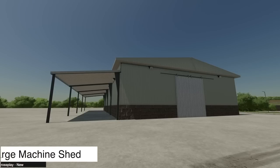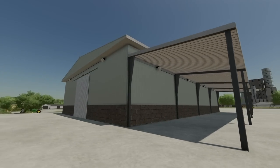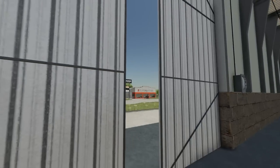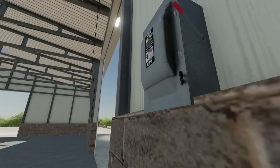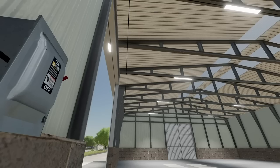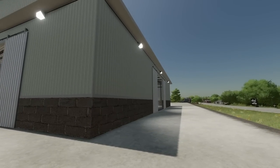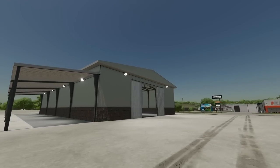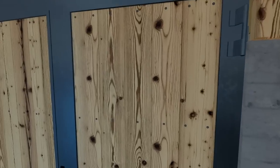We've also got a couple of placeables. The first is the Large Machine and Implement Shed Pack — contrary to popular belief, it's not a pack, just a color-changeable shed with a lean-to. Single button door opening, and it says there are 12 sets of lights inside. The big doors go up on the ends and the side. There are lights under the lean-to as well — this is a really nice building.